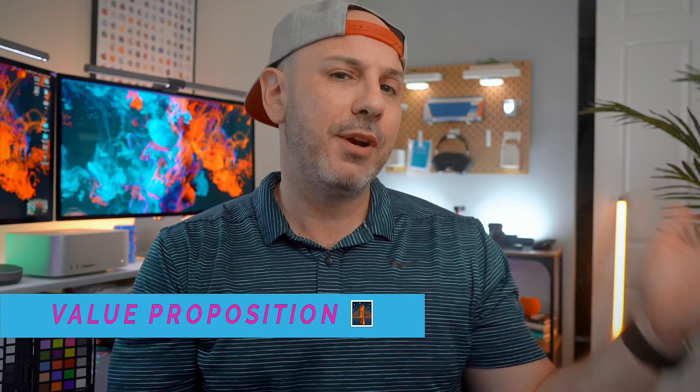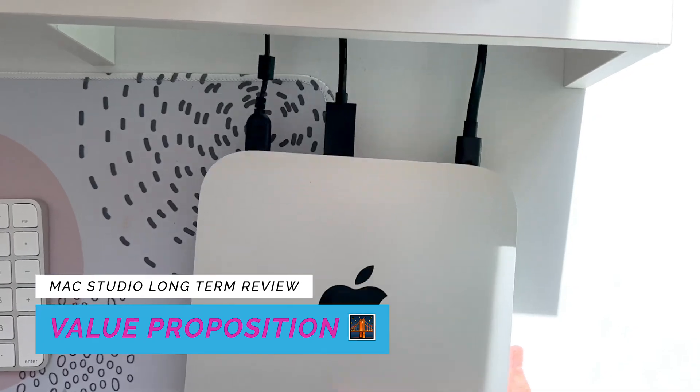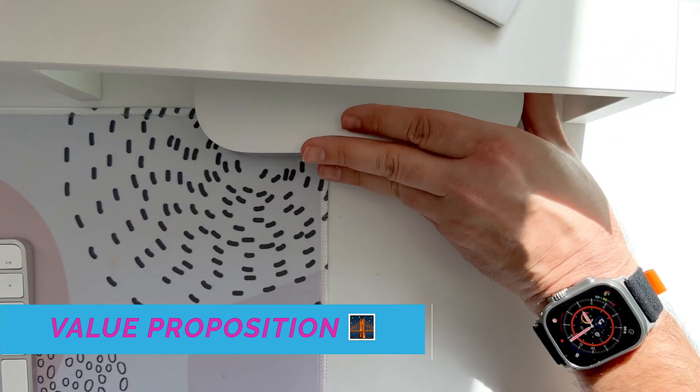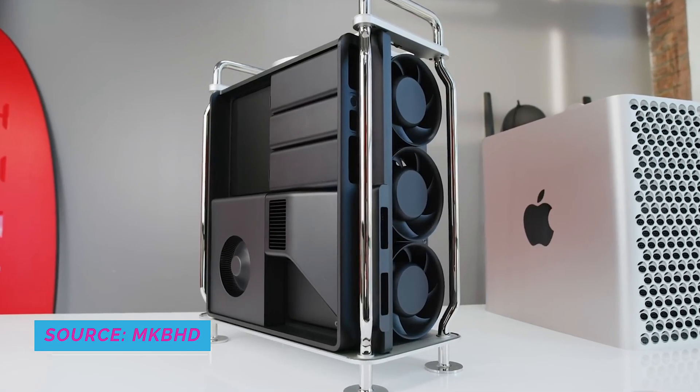The Mac Studio has a unique value proposition compared to other Apple computers in the lineup. It bridges the pricing and performance gap between the budget-friendly Mac Mini on the low end, whose compact stature delivers a disproportionate performance for its size, and the fully customizable Mac Pro, whose flexibility is only rivaled by its near-infinite cost. But what makes this closely packed hunk of aluminum and silicon so lust-worthy? I think the answer starts with design.